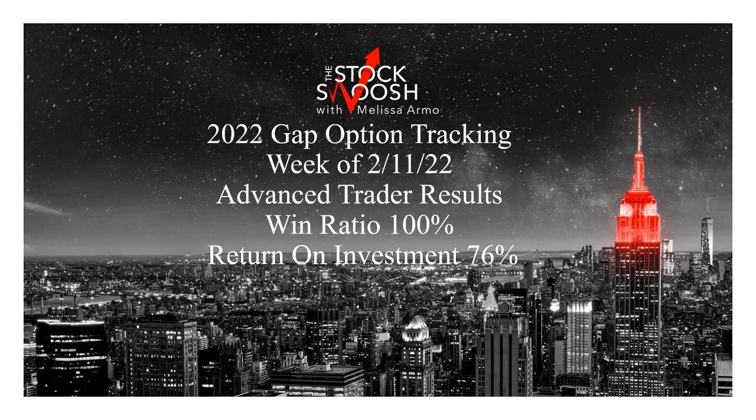Hello everyone and welcome. This is Melissa Arma with the Stock Swoosh and I'm reviewing the 2022 Gap Options Newsletter Tracking for the week expiring February 11. This is for advanced trader results. I am going to show beginner results too, so don't worry. But this is for this one particular week of expiration. We're doing the weeklies on the newsletter. This newsletter is for people that want to trade options.